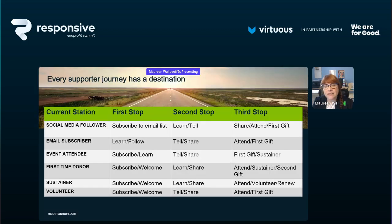Every supporter journey has a destination — it's a trip, a journey. If someone is just a social media follower, the first thing you want to do is get their email address and get them contactable outside of Instagram, TikTok, or LinkedIn. The second stop is to learn more about them and tell them more about your organization and mission. The third stop is a trackable action — share on social media, attend an event, or make a first donation.